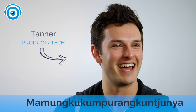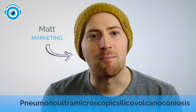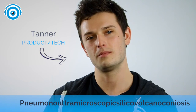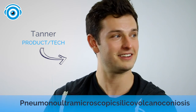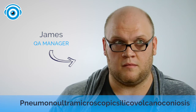What is that? What word is it? Pneumonoultramicroscopicsilicovolcanoconiosis. Pneumonoultramicroscopicsilicovolcanoconiosis. I think that was great. Pneumonoultramicroscopicsilicovolcanoconiosis. That's what she said.